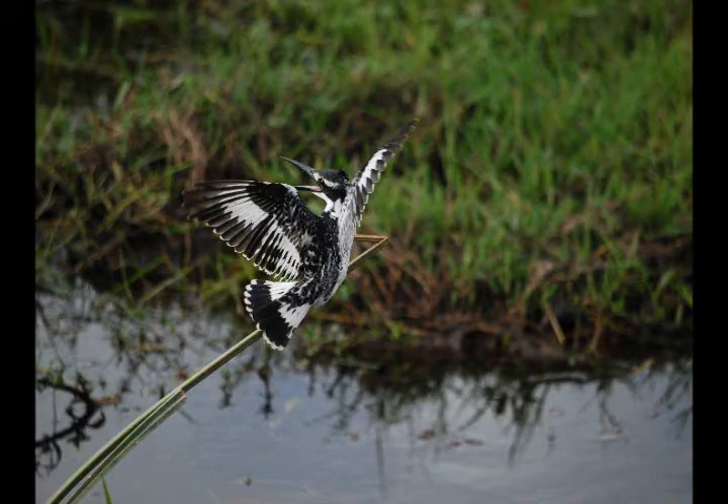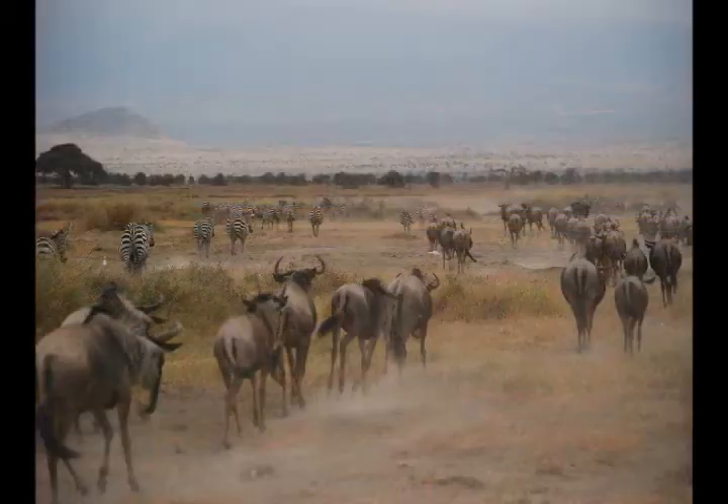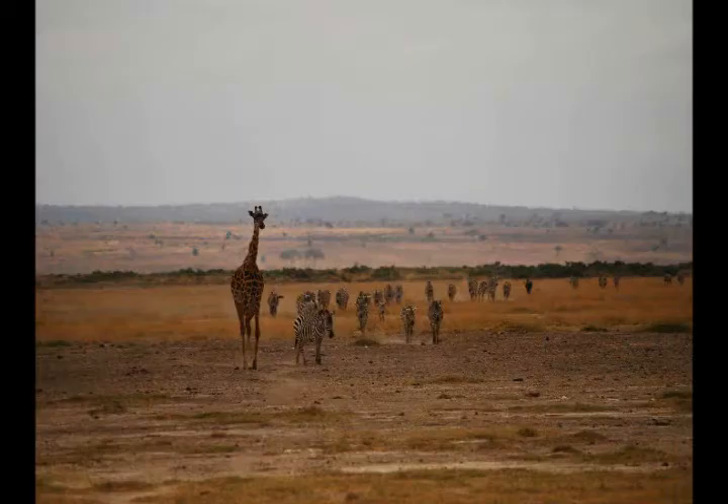The landscape is predominantly covered by swamps. During the wet season the landscape is extremely wet, however when we were there it was pretty dry in most sections. Savannah can also be found in the area, allowing for animals such as zebras, wildebeest, and giraffes to thrive.